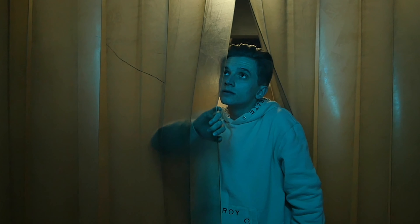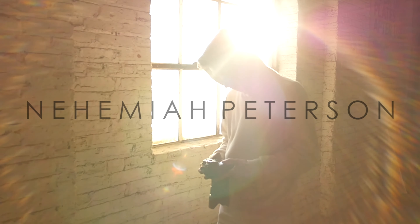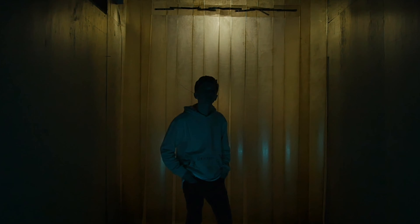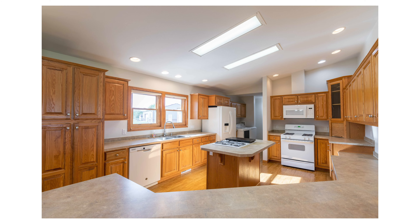Today we're going to be going over the five things that you need to start real estate photography. My name is Nehemiah Peterson and I am a real estate photographer from Burlington, Wisconsin. Today we are going to go over the five things that you need to start real estate photography.